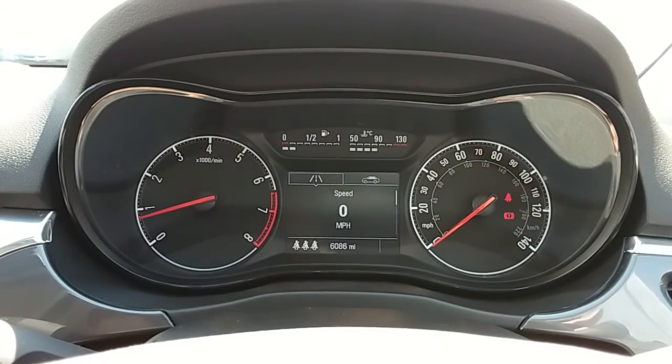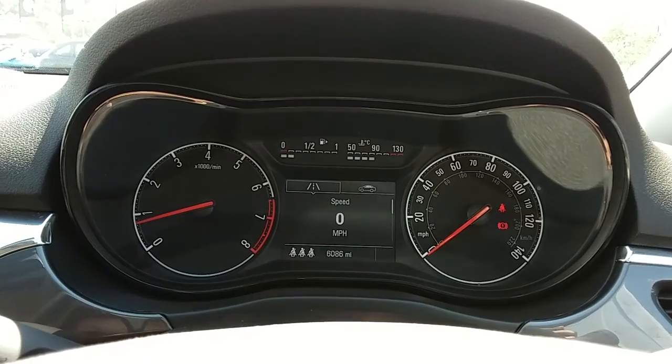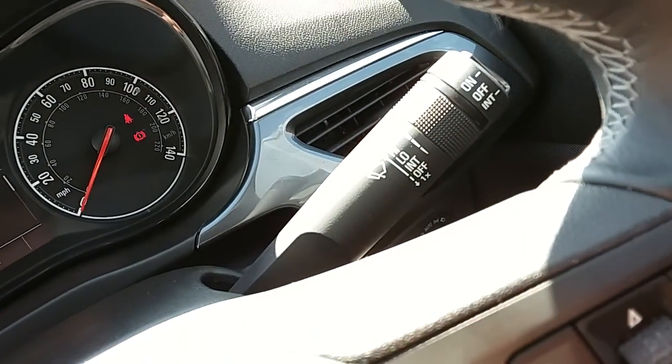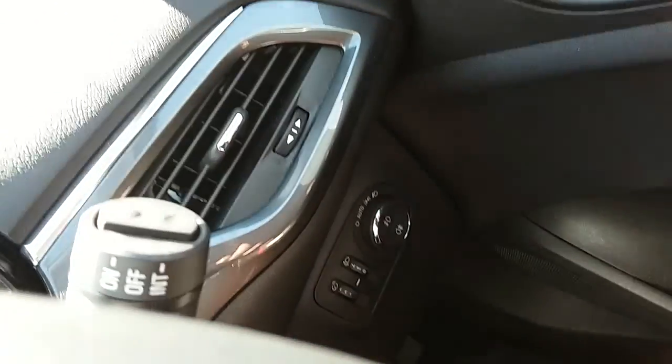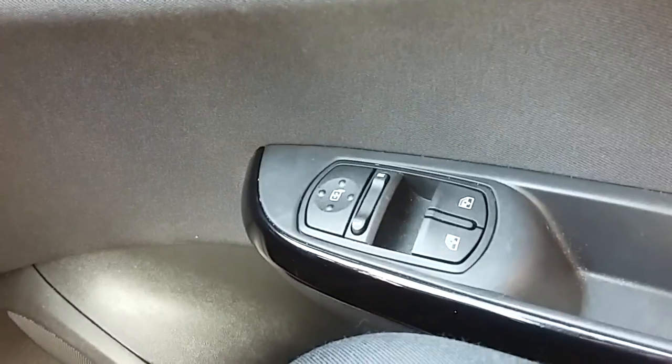Moving on to the dashboard, it is electronically lit up, which makes it easy to see. This car is on 6,086 miles. The car also comes with automatic rain-sensing wipers, automatic lights, electronic wing mirrors, and front electronic windows.